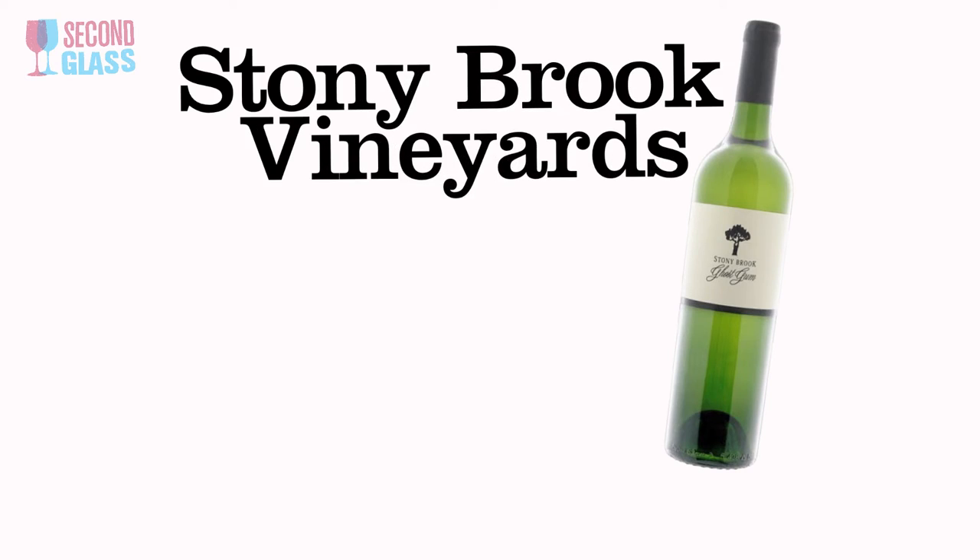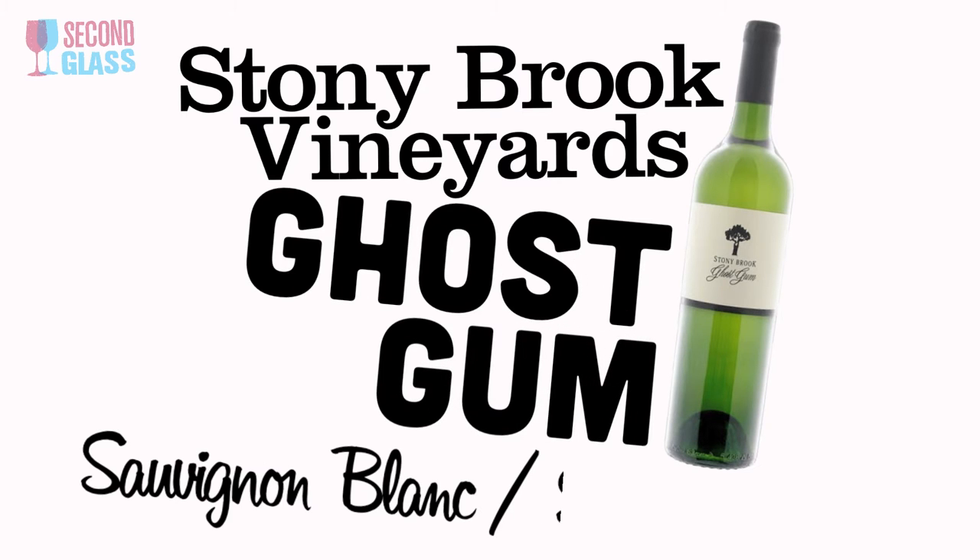Next up is the Stony Brook Vineyards Ghost Gum Sauvignon Blanc Semillon Blend. Ghost gum is a tree — I know it kind of sounds odd, but the wine is delicious. It's a blend of Semillon and Sauvignon Blanc, which is a traditional blend from the Bordeaux region of France — that's what all white wines in Bordeaux are, usually a blend of those two grapes. These guys make it in South Africa; it's a family winery. Nigel and Joy started it, and now their son Craig runs it and makes the wine. Really cool small production wine with bold juiciness and great crisp flavors. Not that many people are doing Semillon, which is interesting. Great with sushi, fish, and chicken.